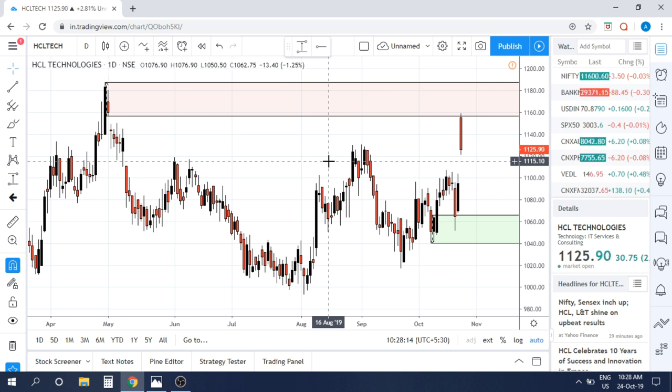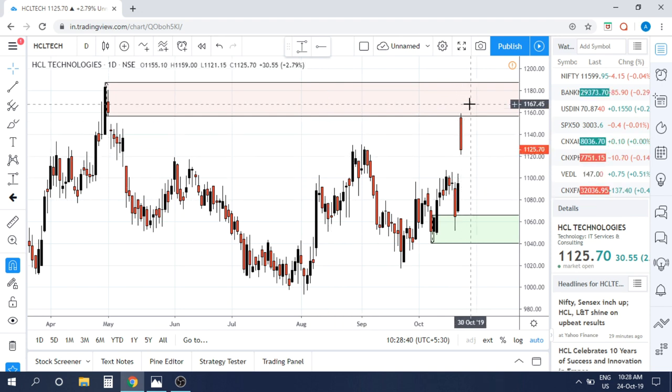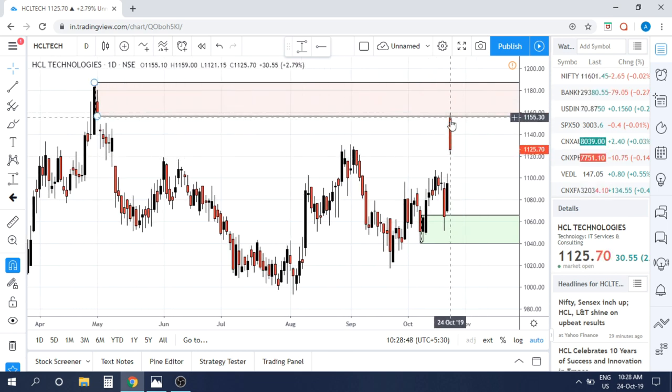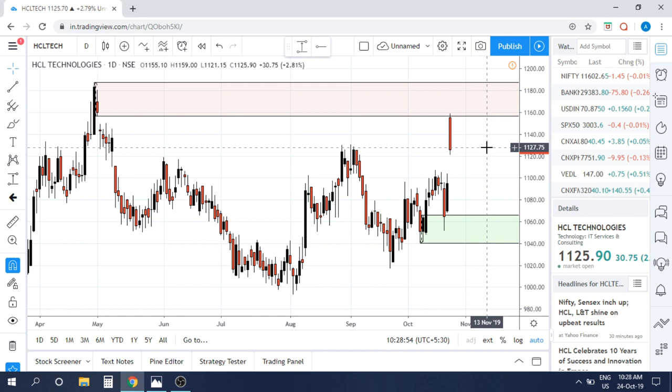Ab Hindi viewers ke liye — HCL Tech ka quarterly result aaya, results aur guidance dono kaafi acche the, toh ek perfect recipe thi retail traders ke liye buying ki. Unke liye perfect sentiment build-up tha. Retail traders ne buy kiya aur ek bada gap-up hua, right into this beautiful supply zone. Aur wahaan institutions ke sell order flows the, jinhone is opportunity ka faayda uthaya.